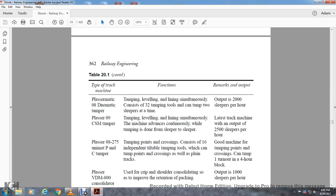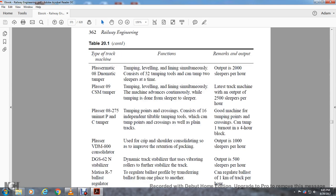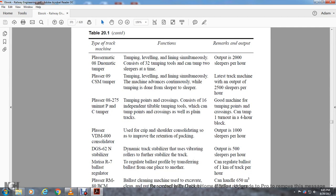The Plasser 08-275 Universal Tamping Machine for points and crossings consists of 16 independent tamping tools which can tamp points and crossings as well as plain track. It can tamp one turnout in a four-hour block. The Plasser VDM 800 Consolidator is used for crib and shoulder consolidation to improve retention of packing, with an output of 1,000 sleepers per hour. The GGS 629 Dynamic Track Stabilizer stabilizes the track by vibrating the front rollers, with an output of 500 sleepers per hour.